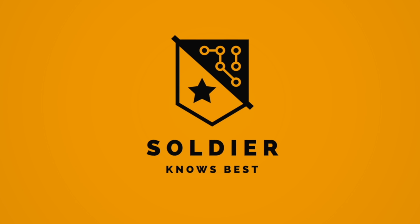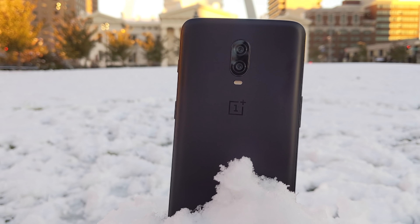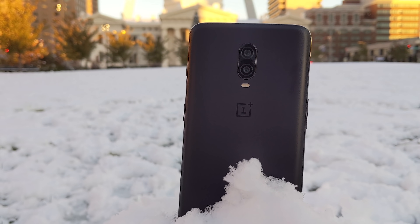Hey, what's up guys? Soulja Knows Best here. The OnePlus 6T — it's a follow-up to one of my favorite phones of 2018, the OnePlus 6. And it feels like this phone came out yesterday because it really just launched a few months ago. But OnePlus has a very aggressive update schedule, which personally I do like. So let's see what this thing is talking about.